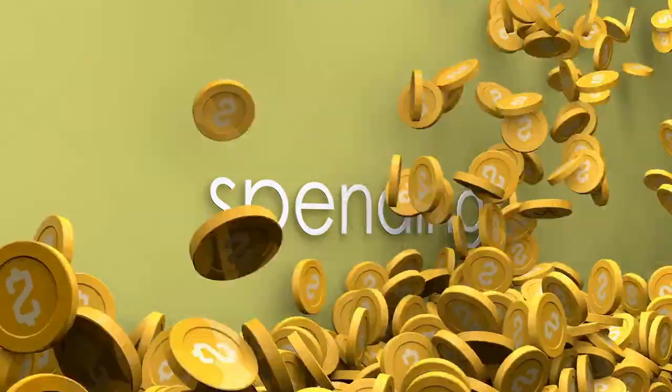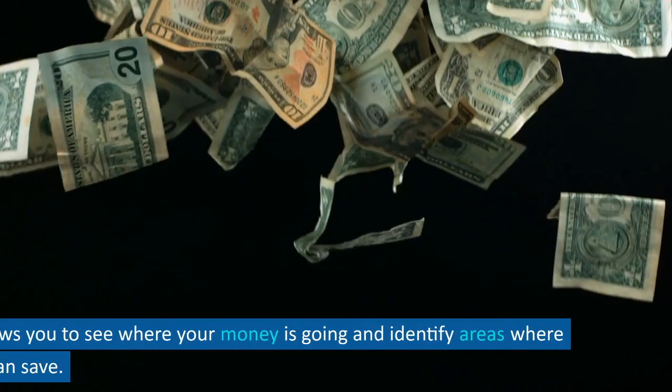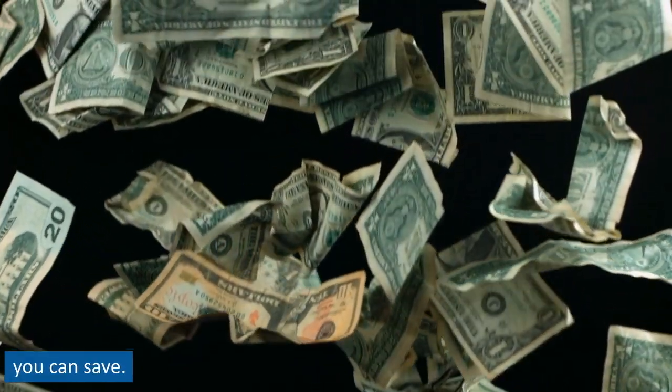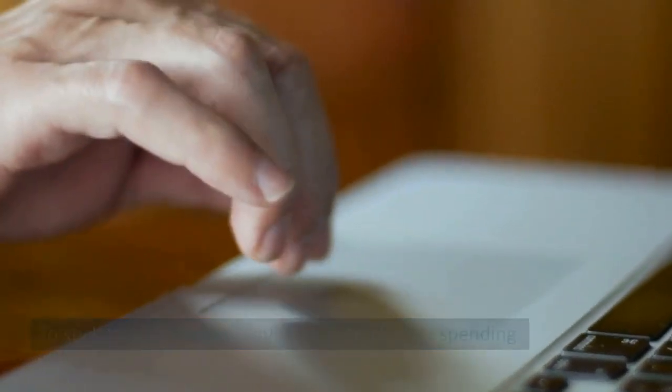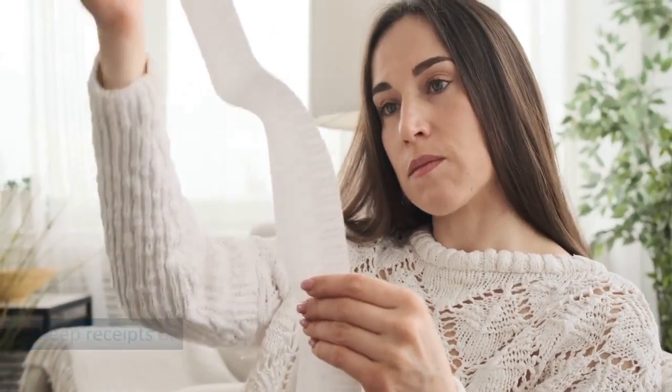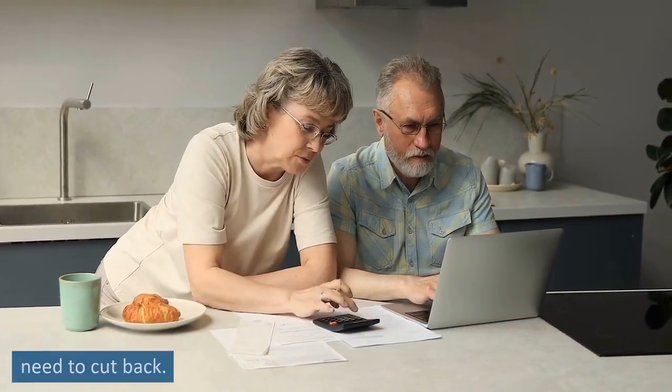Tip 3: Track your spending. Tracking your spending is an essential part of budgeting. It allows you to see where your money is going and identify areas where you can save. To stick to your budget, keep receipts or use a budgeting app to monitor your expenses and see where you might need to cut back.